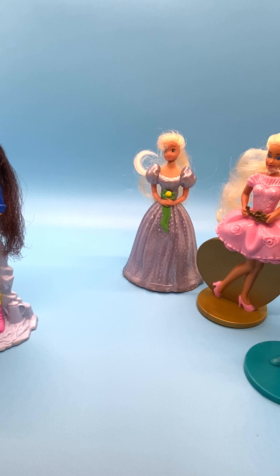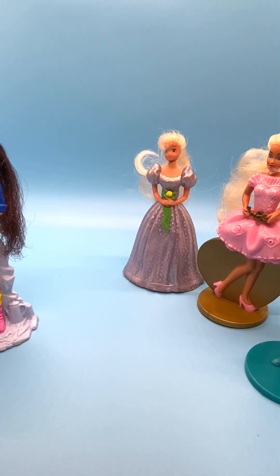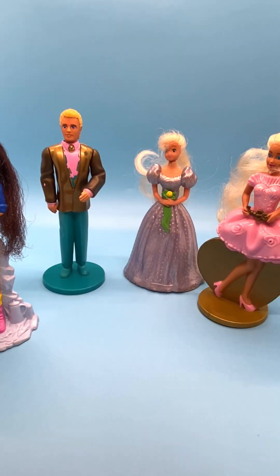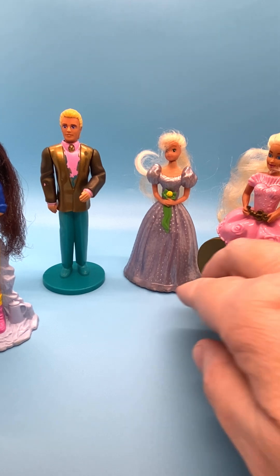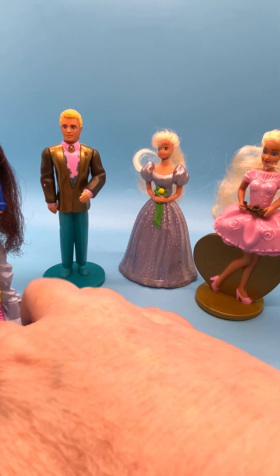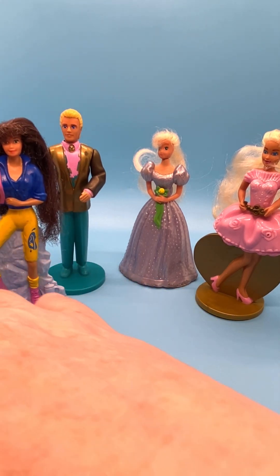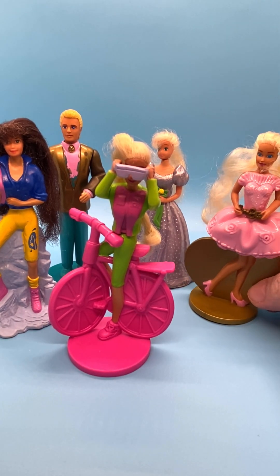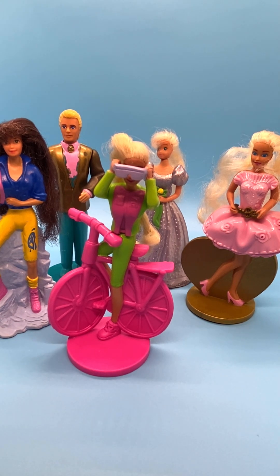So those are the Barbie Happy Meal toys that I have that were released in 1994. As I said, this was the fourth release of these dolls. I'm missing number seven — I can't remember what number seven was. I'll include the names of all the dolls in the description so that you can see which ones were also included. And once I get a complete set on these, I'll do another video so you can see all of them. I hope you liked my video — please like, subscribe, share, and comment. I'll see you next time with more cool stuff. Thanks for watching.